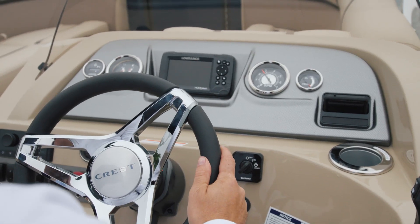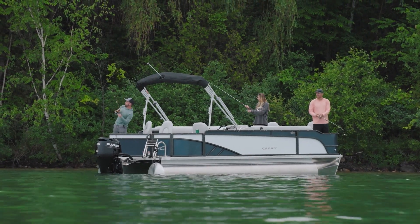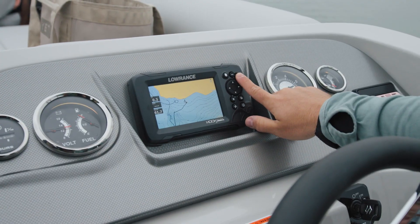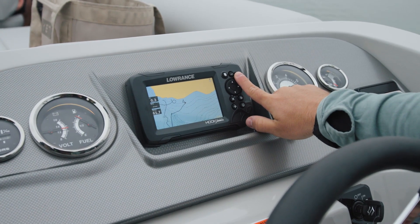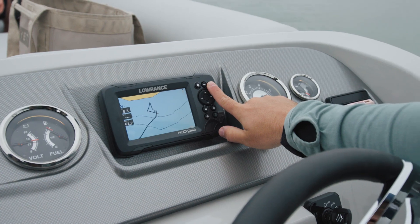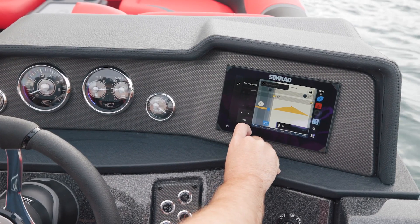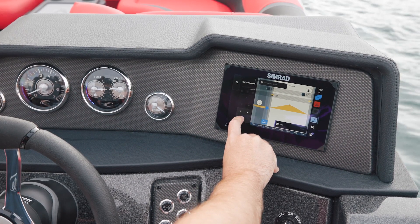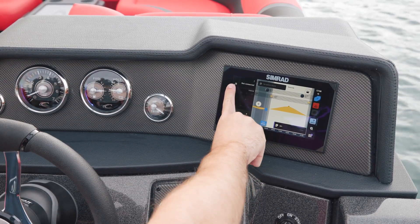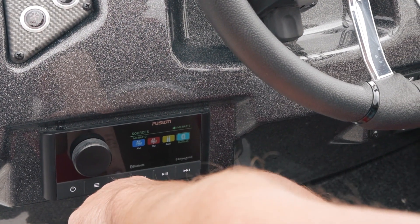We pride ourselves on our technology partnerships so that our customers never have to settle when it comes to navigation, fish-finding, and turning up the tunes. The Lowrance Hook 5 display on our signature line helm ensures you have all the information you need at your fingertips, and the premium line offers both 7- and 9-inch SIM-RAD display options and remote battery switches, providing convenient access and control over your pontoon's power source.